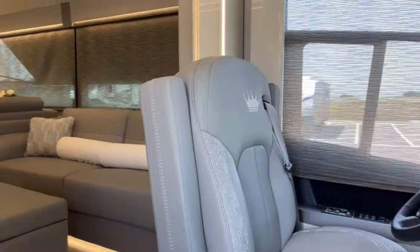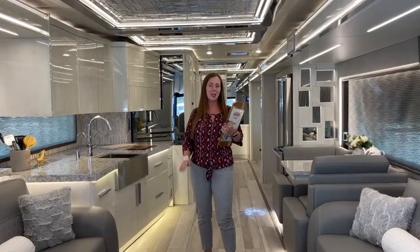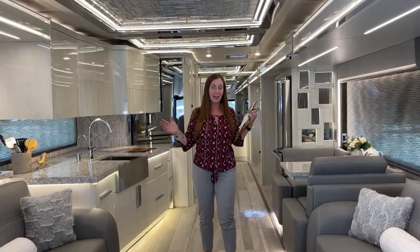Hello, Jody. Hello, everybody. Welcome to TransWest Truck Trailer RV. My name is Katie O'Neill. I am here in sunny Frederick, Colorado, and I cannot wait to take you on an exciting tour of our 2021 Newmar King Air. This is the jewel and the crown of Newmar, and are you in for a treat.